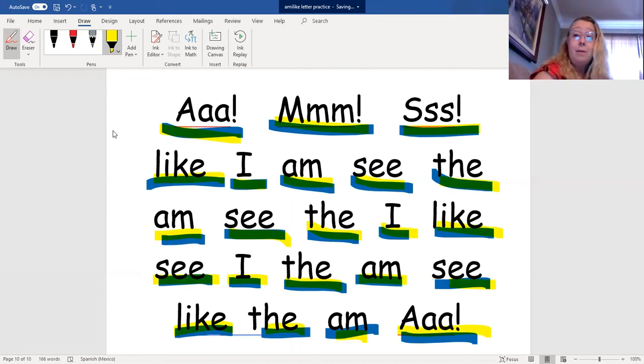Great job practicing with me. Now, if you don't remember all of the words yet, you can watch this lesson again and again. Keep watching until you can read all the words by yourself. I can't wait to see what a great reader you're becoming. Bye.